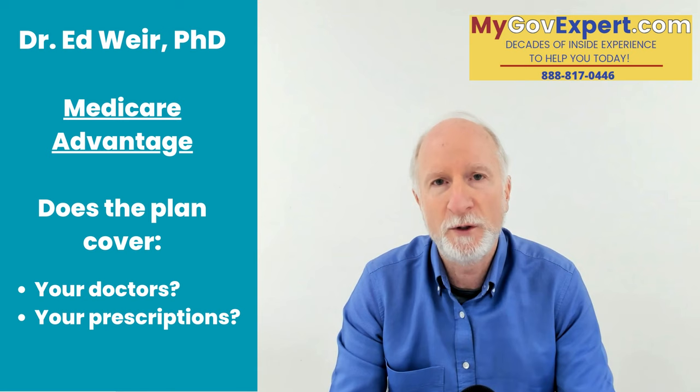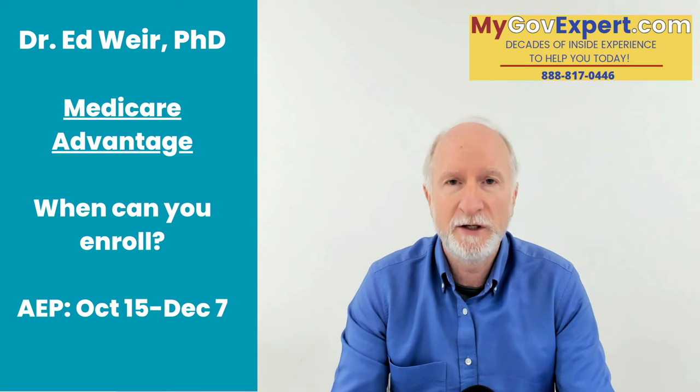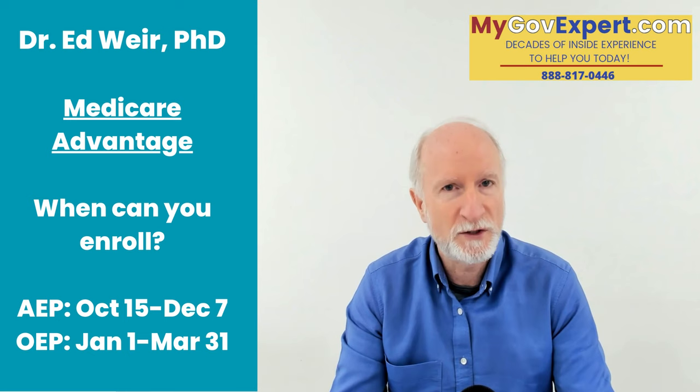When can you sign up? The big enrollment period is from October 15th to December 7th — that's called the annual enrollment period. But there are many other enrollment periods as well. There's another one from January 1st to March 31st. There are special enrollment periods — if you just got on to Medicare Part B at your 65th birthday or you stopped working, there's a special enrollment period. If you just moved to a new area, there's another special enrollment period.